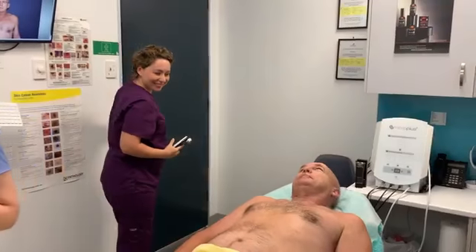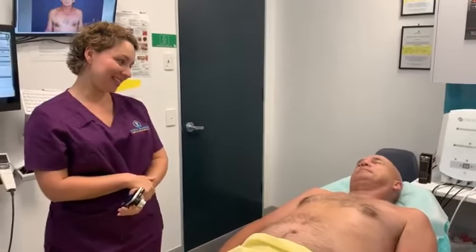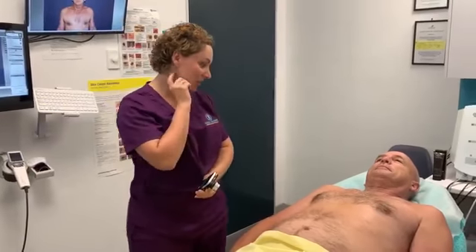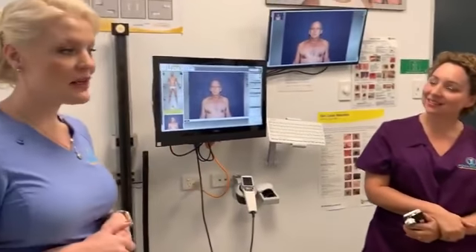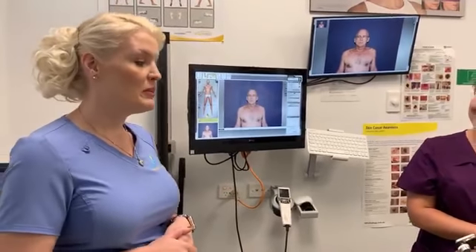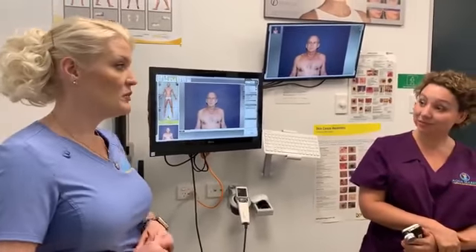Dr. Marina, one of the doctors here, joins the consultation. She confirms with the patient: the last skin check was around 12 months ago, there's no personal or family history of melanoma, and no previous skin cancers. The patient is particularly worried about a small lesion underneath the armpit, but otherwise just wants a good look over.